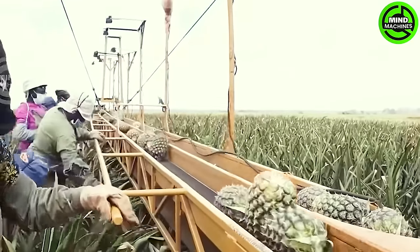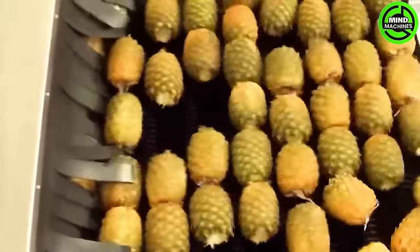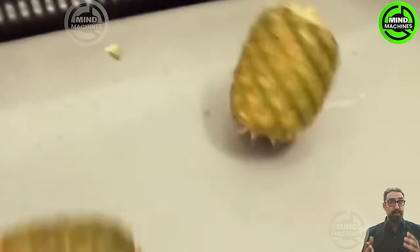In the pineapple processing line, the transportation from fresh pineapple to top-notch products occurs with precision and efficiency. Each pineapple is individually harvested from the plant and then transported to the processing machines.